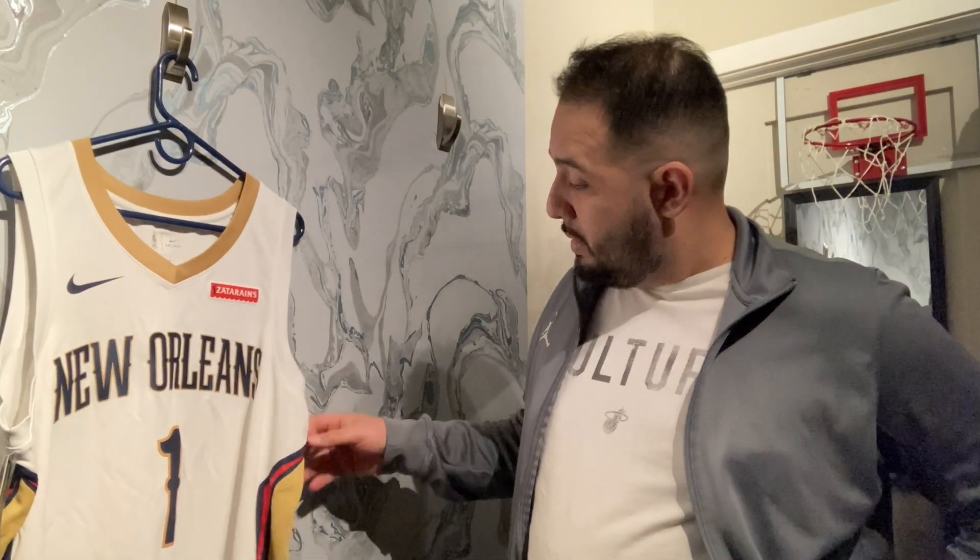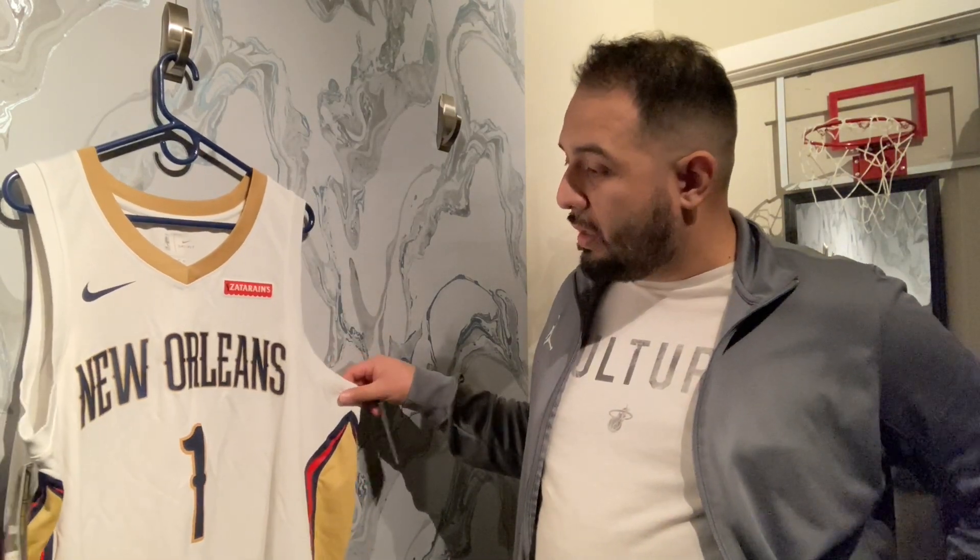This is a couple seasons old — it's a rookie Zion Williamson jersey, so that's probably why it was on sale. I like it, it's pretty cool. It's got the sponsor patch, although it's the old sponsor patch. We're gonna take a closer look.